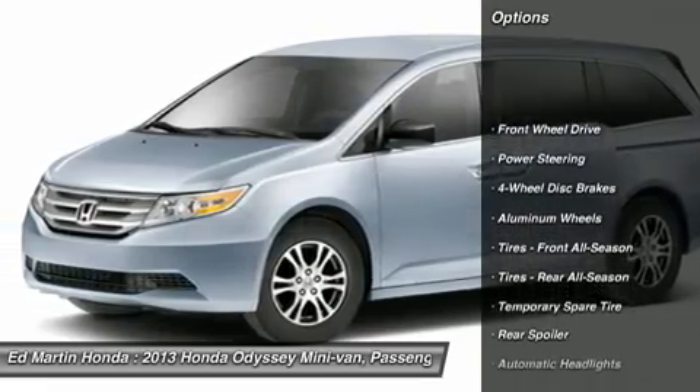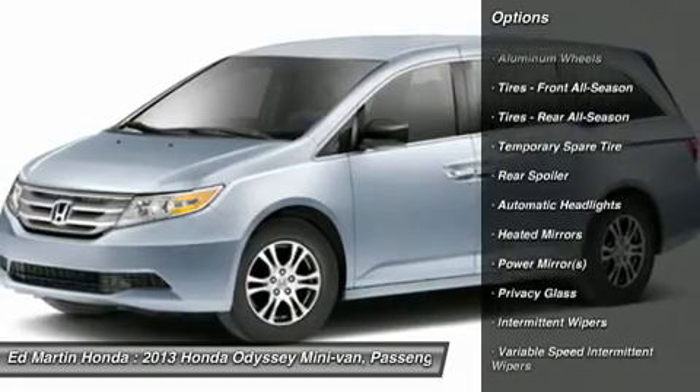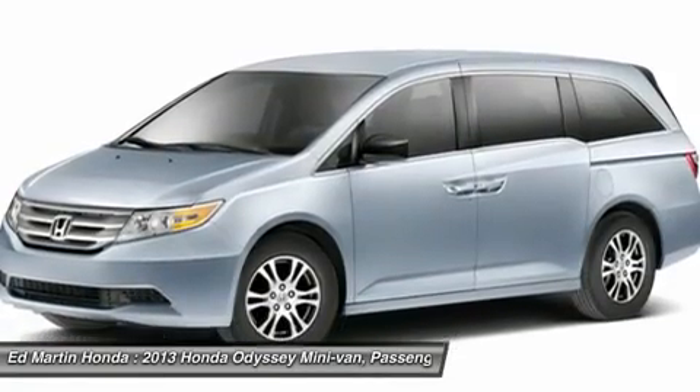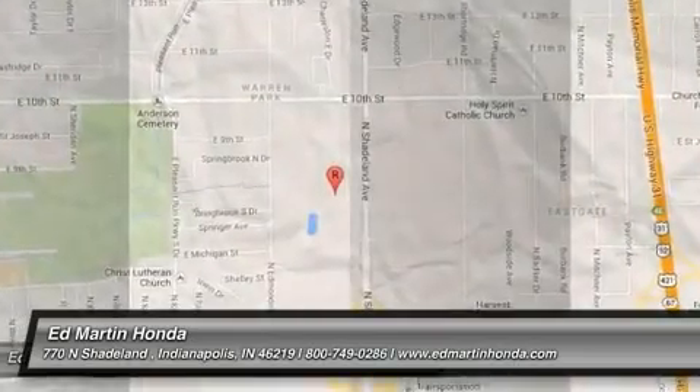Steering wheel audio controls, power steering, adjustable steering wheel, keyless entry, aluminum wheels, floor mats, four-wheel disc brakes, hard disk drive media storage, cruise control, FWD. Your new ride is just a phone call away.